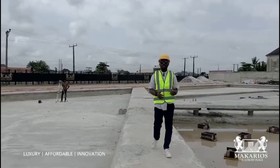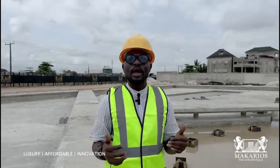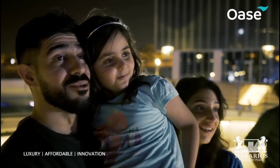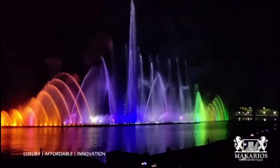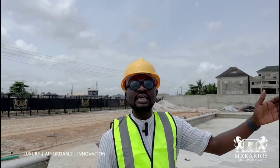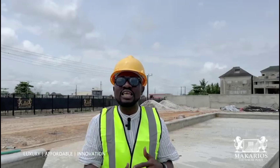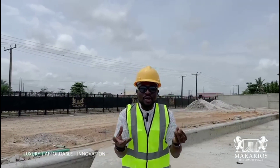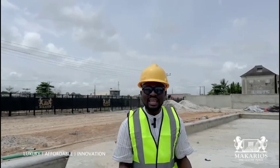At the water display, you can walk, dine, and enjoy it with your family. We have water cascading on the left and right, and over there we are going to have a projector displaying pictures and videos on the water. Imagine having your birthday or marriage celebration here — we can project your pictures and videos cascading on the water for you.